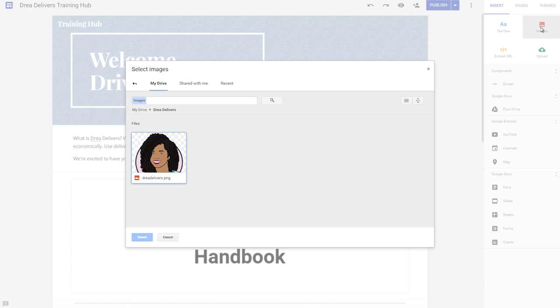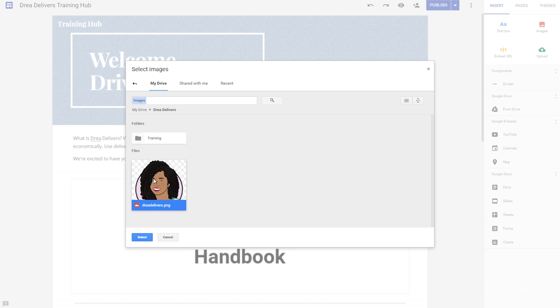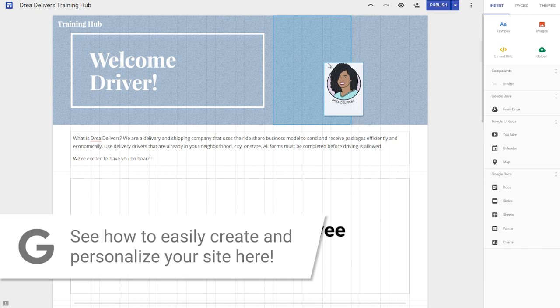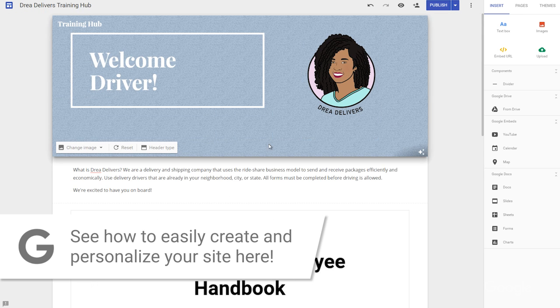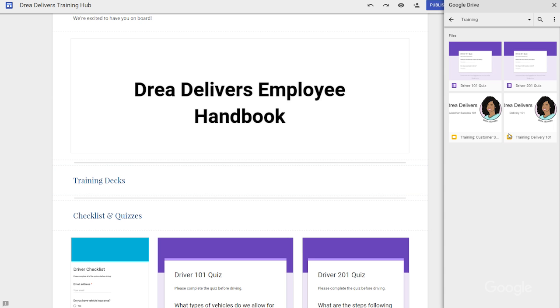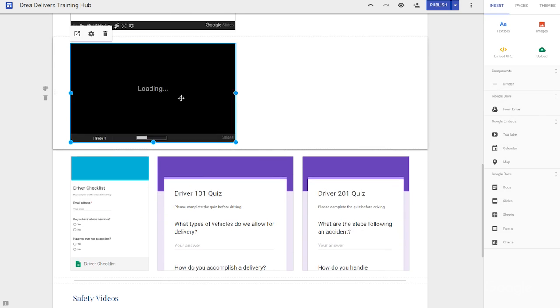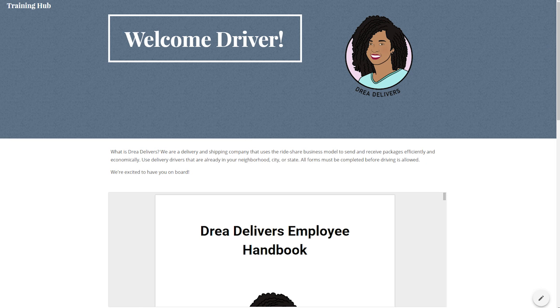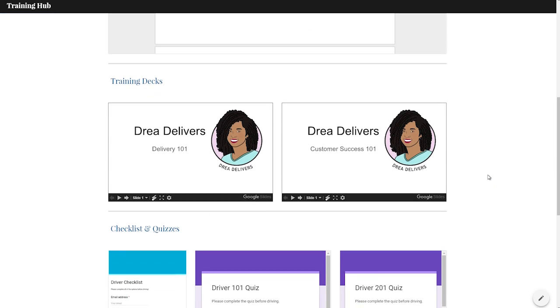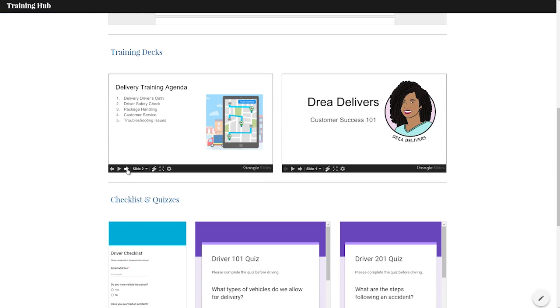Then I'll use Google Sites to create a website that can act as a one-stop training portal for all my employees, no matter their location. Here's a link to a tutorial on setting up and personalizing your site. Finally, I'll embed my files into my website to create a self-service training portal, and I'll share the link with all of my new team members. They can access the website anytime, from anywhere, on any device. And since those files are embedded from Drive, they'll get updates in real time.